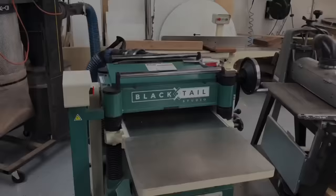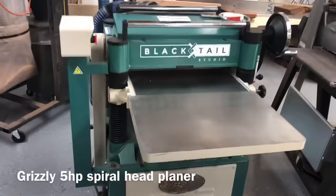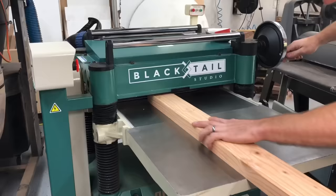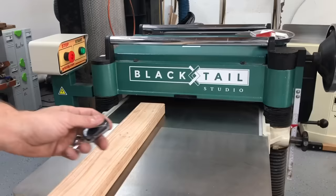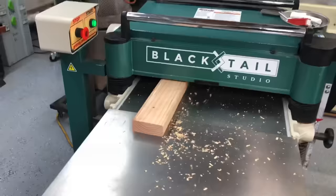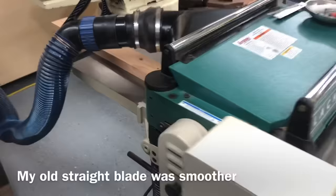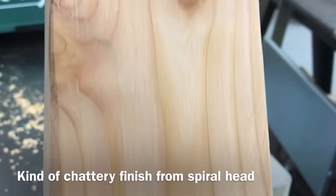Next up on my list is the planer. This tool was my very first big tool purchase bought brand new — a Grizzly 5-horsepower helical head 20-inch planer. It's really big and I have a large garage, so I'm able to fit a large planer like this. If you don't have this type of space, I actually think you'd be just fine with a lunchbox planer; you're just going to have to go a little slower and take a little more time. This one is really nice but not perfect — the dust collection isn't great and it leaves a slightly chattery finish from the helical head, but it sands out really easy. Not a deal breaker — get yourself a planer.